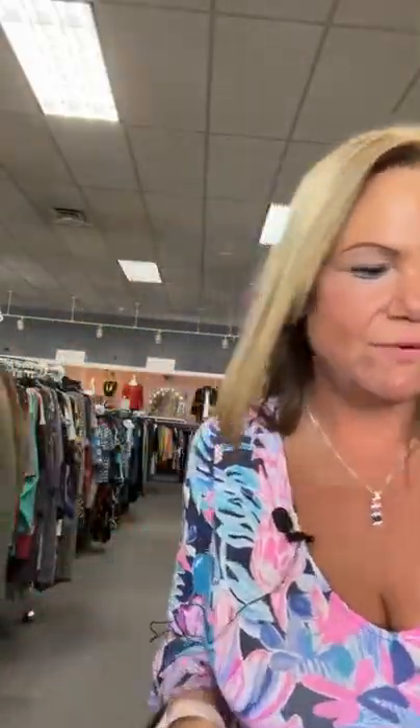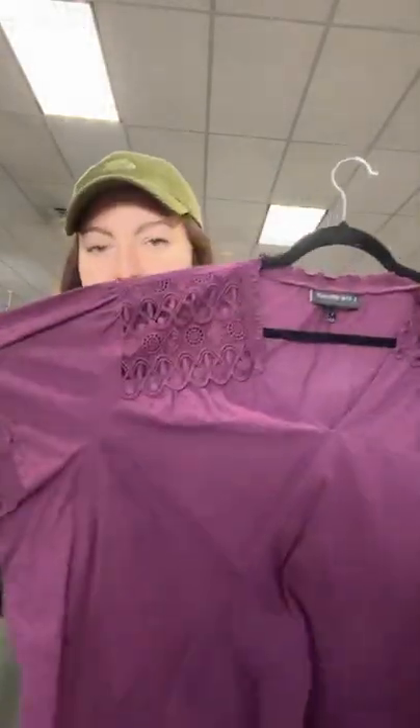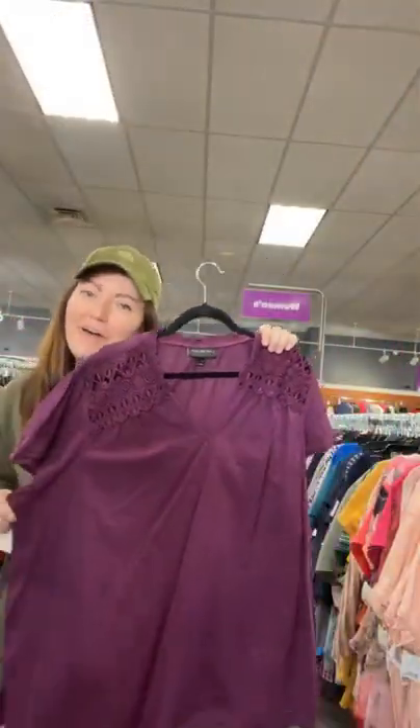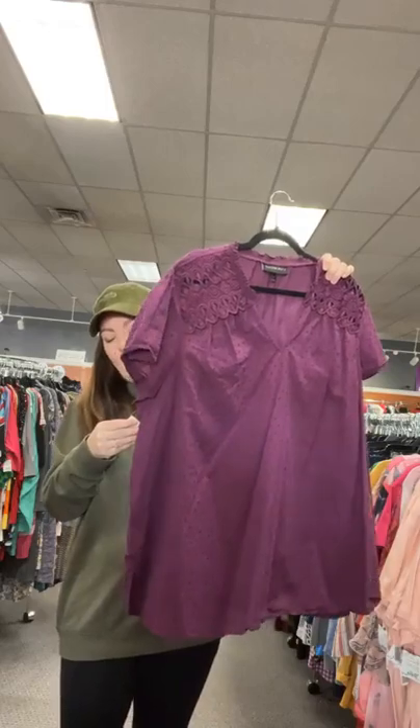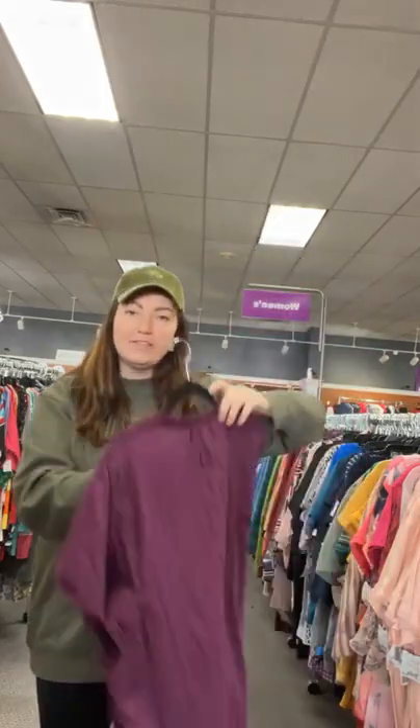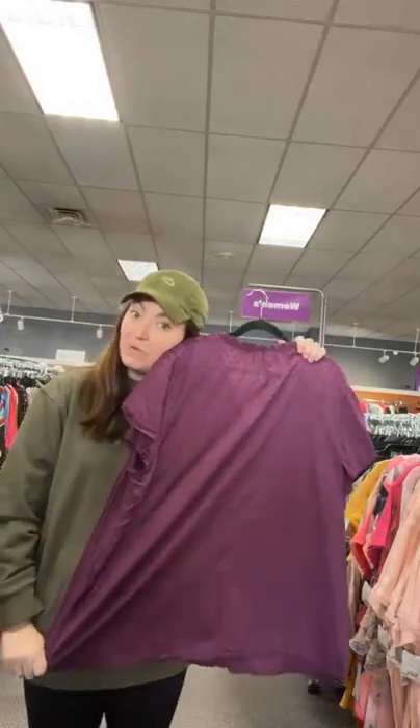Size 28 from Lane Bryant — got the Swiss dot print happening, little lacy stuff, purple. Who doesn't love purple? Size 28, $17.95. Sold space 71.